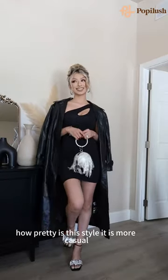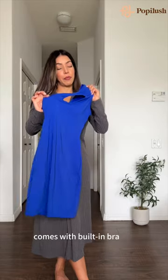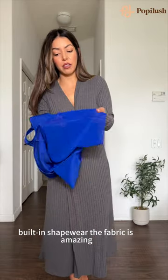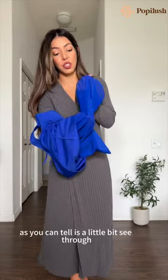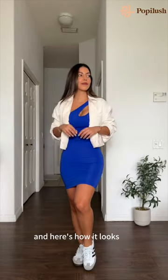How pretty is the style — it is more casual. It comes with this strap right here that is removable and adjustable. It comes with a built-in bra and built-in shapewear. The fabric is amazing, it stretches a lot as you can tell. It's a little bit see-through so it is breathable for this heat, and here's how it looks.